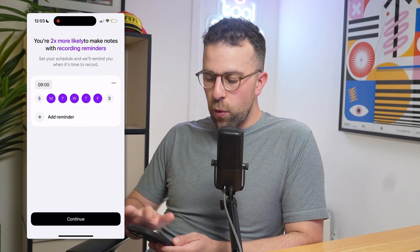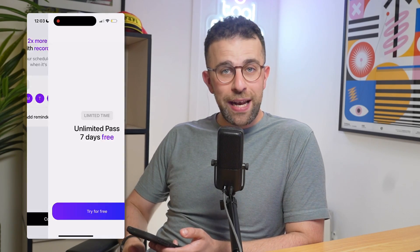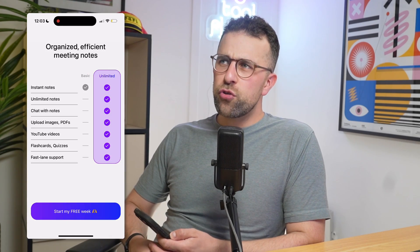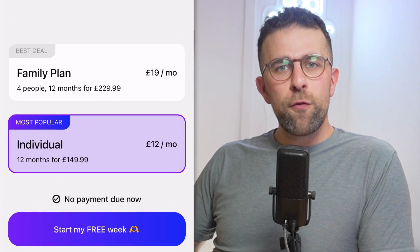The paywall is fairly aggressive. The pricing is something like £129 per year, which works out at about £12 to £13 per month, and that is the cheapest plan currently available. That is quite expensive for a note-taker, so we have to see what it actually does to warrant that sort of pricing.